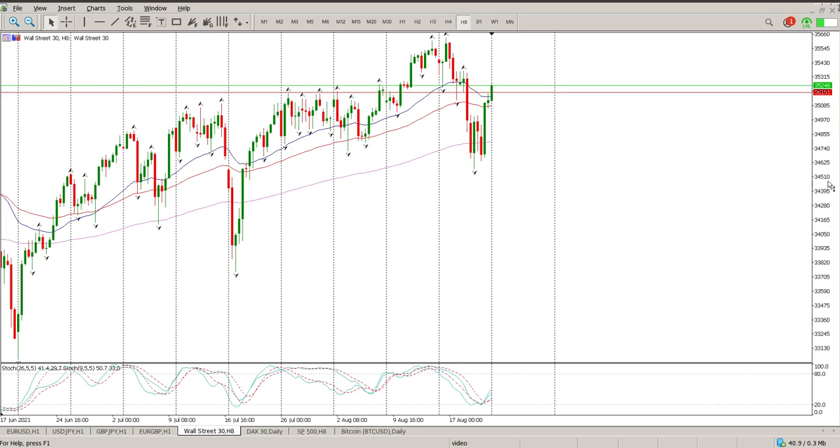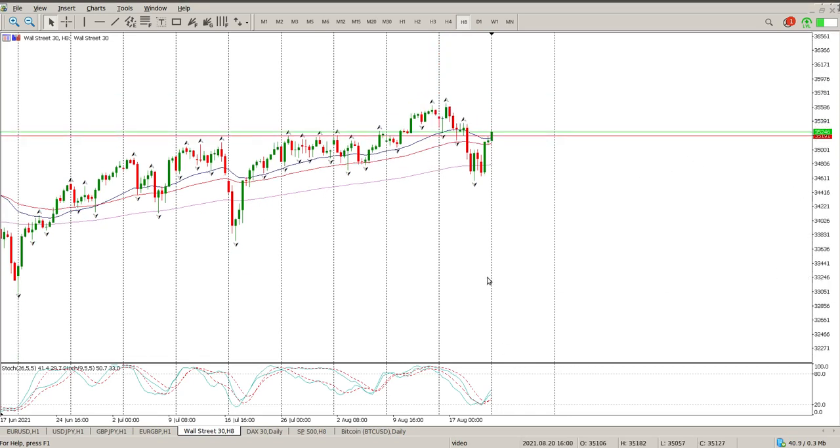Good morning everybody, this is your Dow Jones technical analysis for today. Starting off with the 8-hour chart, we had a pullback not really onto much structure. Looking to the left there are tails but no real clear structure, so let's say that was the bottom of the range and this is the top of the range. Now we're back above the range, and this engulfing bar from last Friday is the one to pay attention to.